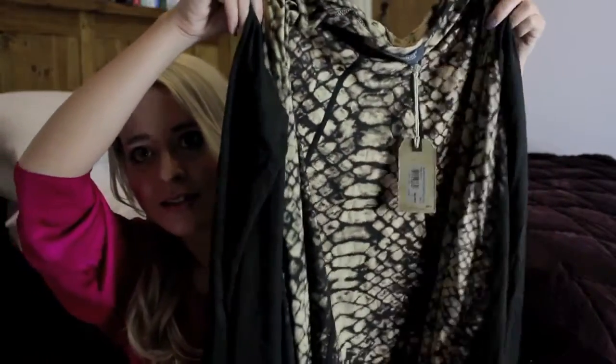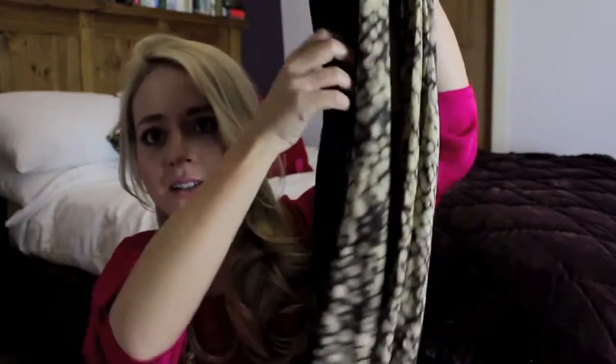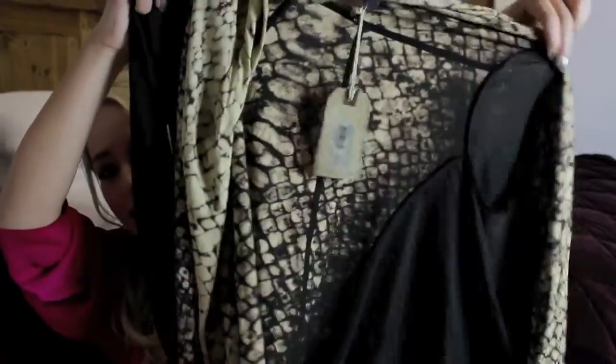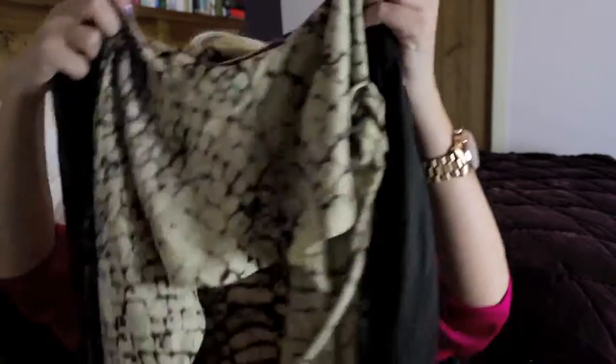I also got this cardigan — I don't know what you guys are going to think of this because it's snake print, and normally I'm a little bit wary of anything animal print. I tried it on because it was in the sale — it was like £20, reduced from £80, so about 75% off. It's kind of a draped cardigan, very long. The front and back panels are snake print, but the sleeves and sides are a very dark khaki, somewhere between chocolate brown and khaki. It's not my usual thing, but I think paired with a very plain outfit — black jeggings and a long black t-shirt — it would look really nice.